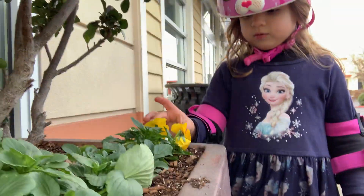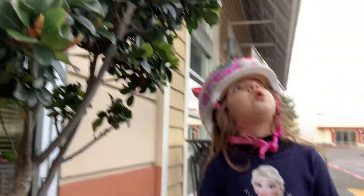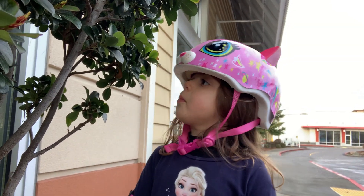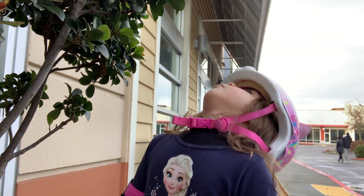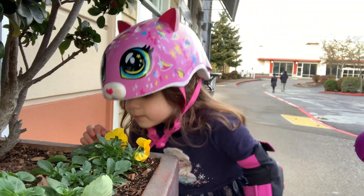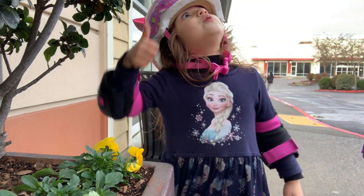Which one? What does this flower do? This flower — people are gardening and they put it here and it's beautiful. Sometimes it smells good. It smells good? It smells good.